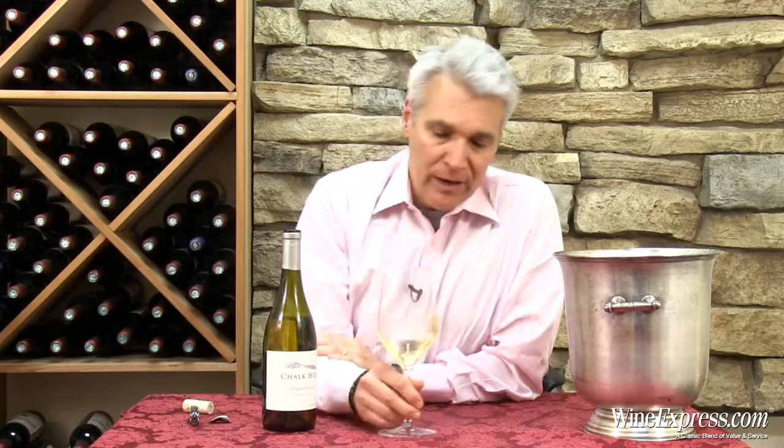They pulled together some of the best grapes. Just like their estate Chardonnay, they do barrel fermentation. This one is about three quarters barrel fermented, the other quarter fermented in stainless steel, and they use 40% new oak for the barrel fermentation.